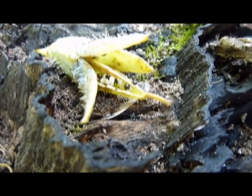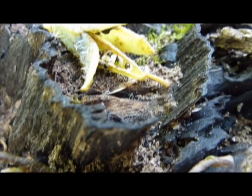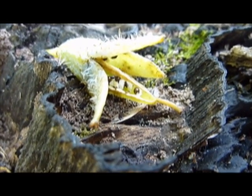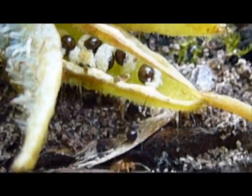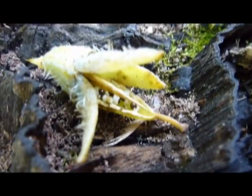And here we have a Crematogaster entering the mix. This is the same combination that took interest in the trillium seeds last year. Crematogaster didn't really take that much interest. I'm calling this combination of Crematogaster and Nylanderia the 'usual suspects' - just because they were all over the trilliums last year.